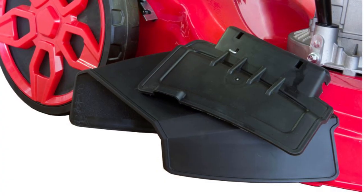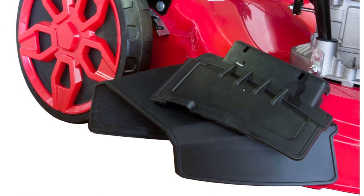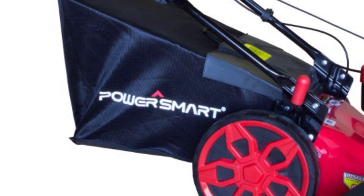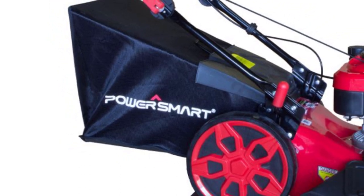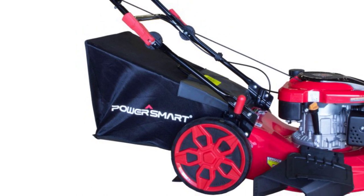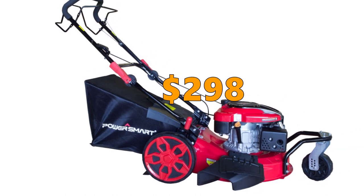If you are looking for a gas-powered, solid and well-designed mower that is easy to start, has 0-degree turn capability for tight spots, and is self-propelled with a powerful engine, then this mower is a great option. On the negative side, it runs quite fast and doesn't have variable speed control. The front caster is somewhat hard to adjust and it does have some plastic parts. The price is $298.